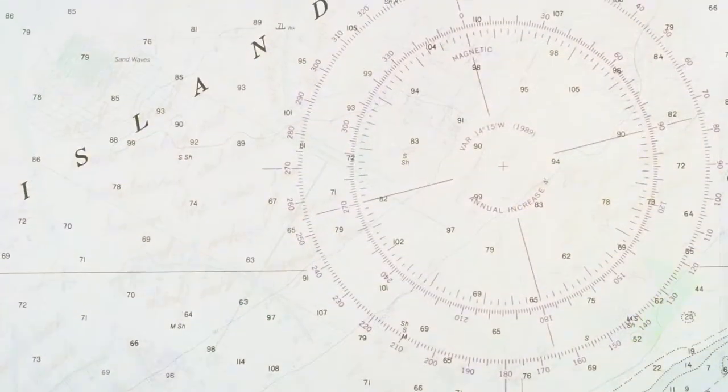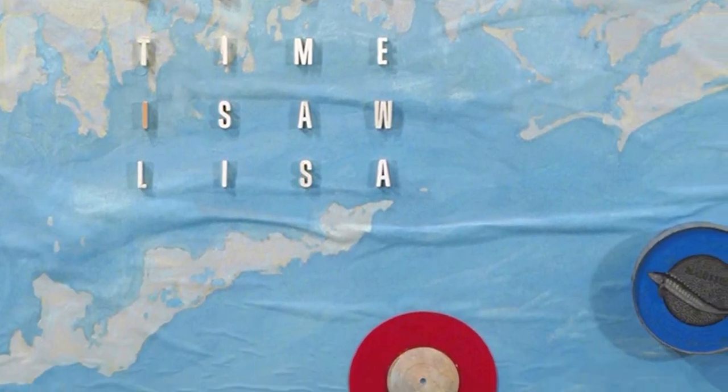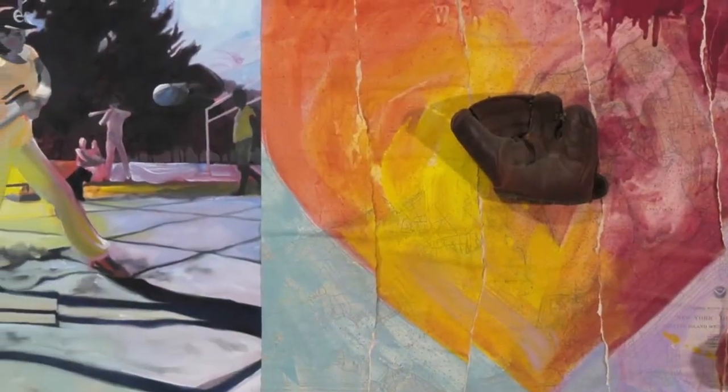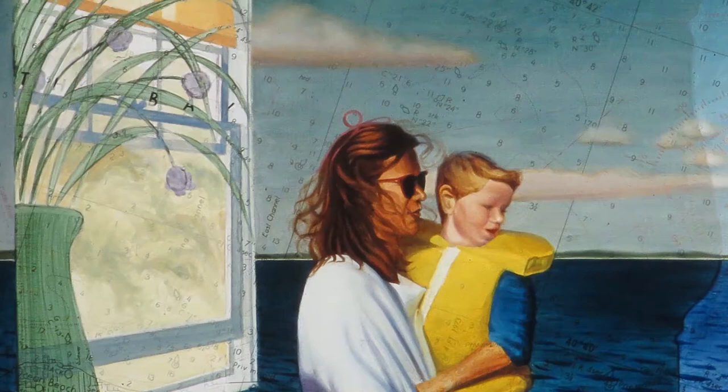Those printed charts all left a lot of fairly blank space available, and I started painting on them. I went through a lot of charts this way because you couldn't get full control over the relative contrast of the printed lines bleeding through the paint. So I switched to painting the chart in translucent glazes on top of my painted images.